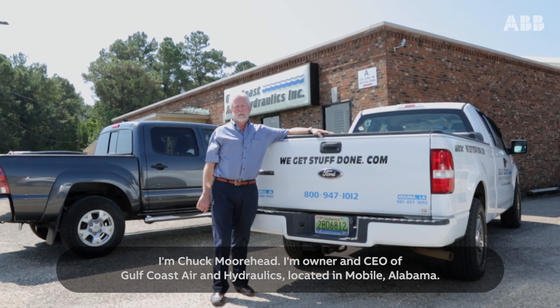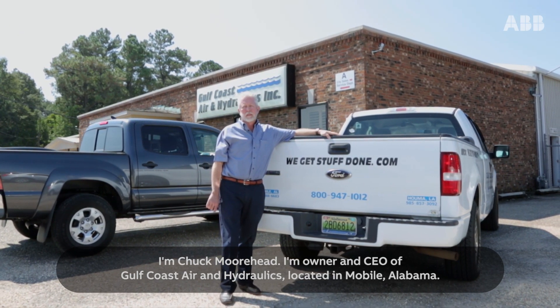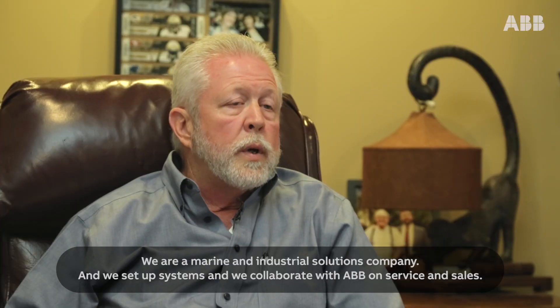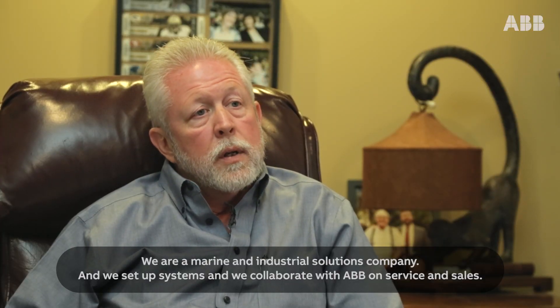I'm Chuck Moorhead, owner and CEO of Gulf Coast Air and Hydraulics, located in Mobile, Alabama. We are a marine and industrial solutions company, and we set up systems and collaborate with ABB on service and sales.